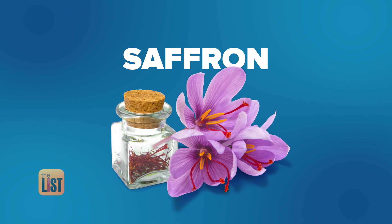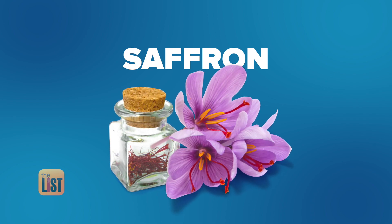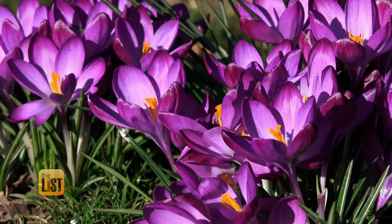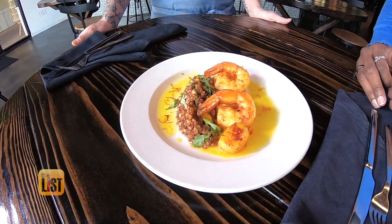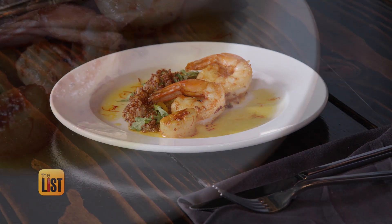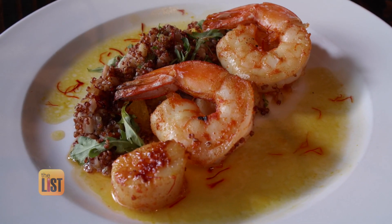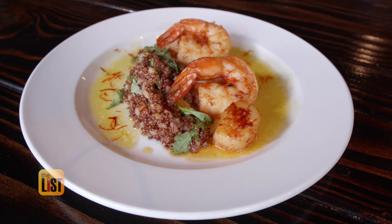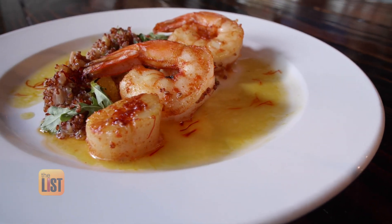At the top of our list is saffron, harvested from the crocus flower, coming in at $5,000 a pound. It's considered the most expensive spice on earth. Our first item is a saffron-based appetizer and it only uses about 50 cents worth of saffron — scallops and shrimp lightly dusted and pan-seared with saffron, then topped with a butter cream white wine saffron sauce.